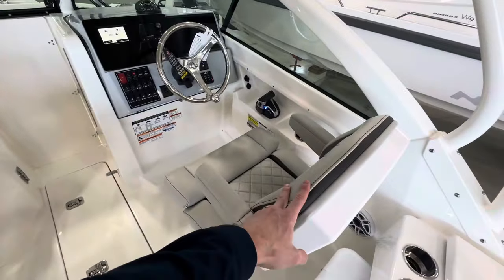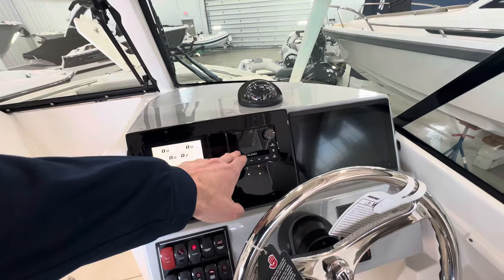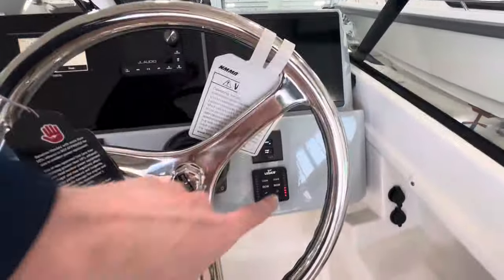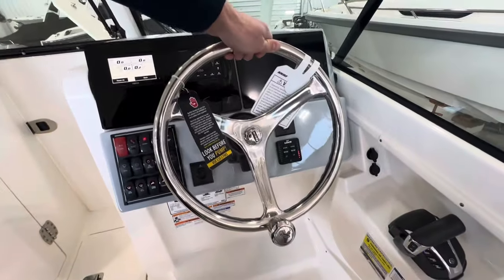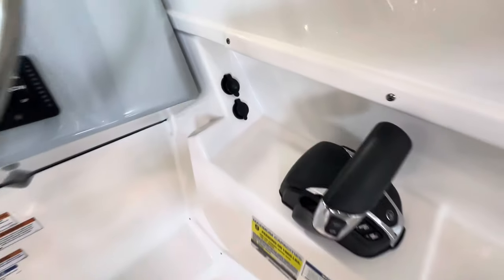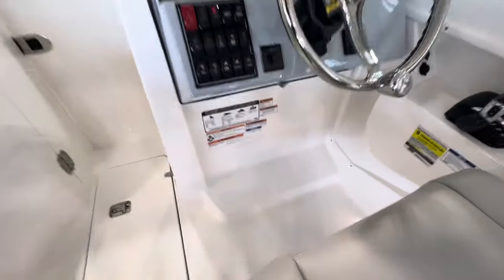On the starboard side we've got the helm chair with a flip-up bolster and arm rails. We have a digital Yamaha engine display to the left, JL Audio main stereo system in the middle, and a Garmin touchscreen multifunction display to starboard. Lenco trim tabs with indicators, ignition switching, push-to-start, a big tilt Edson steering wheel, digital throttle control, cup holders, charging ports, and all your switching for lights, nav lights, washer, and bilge.